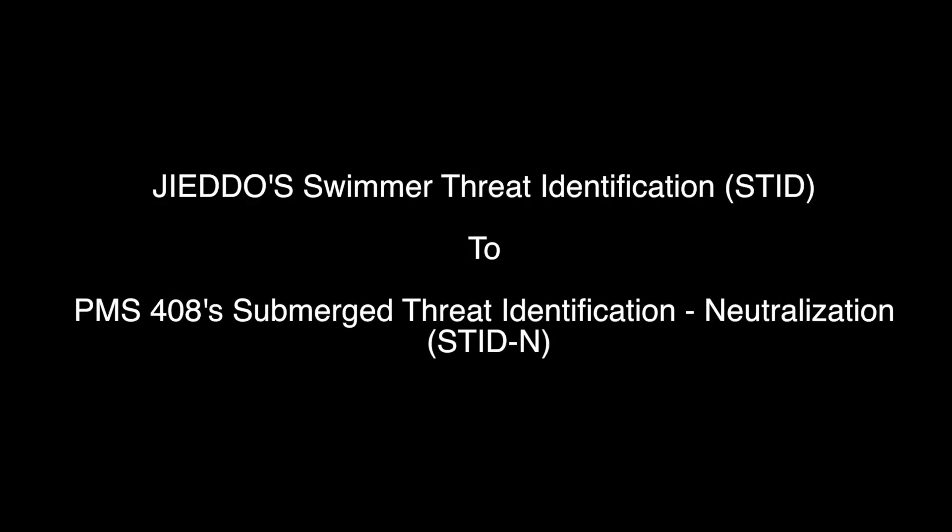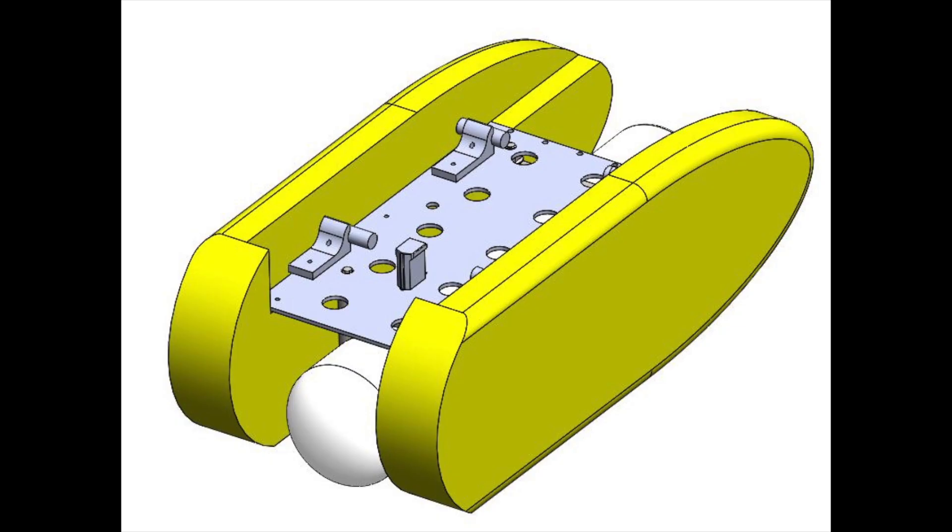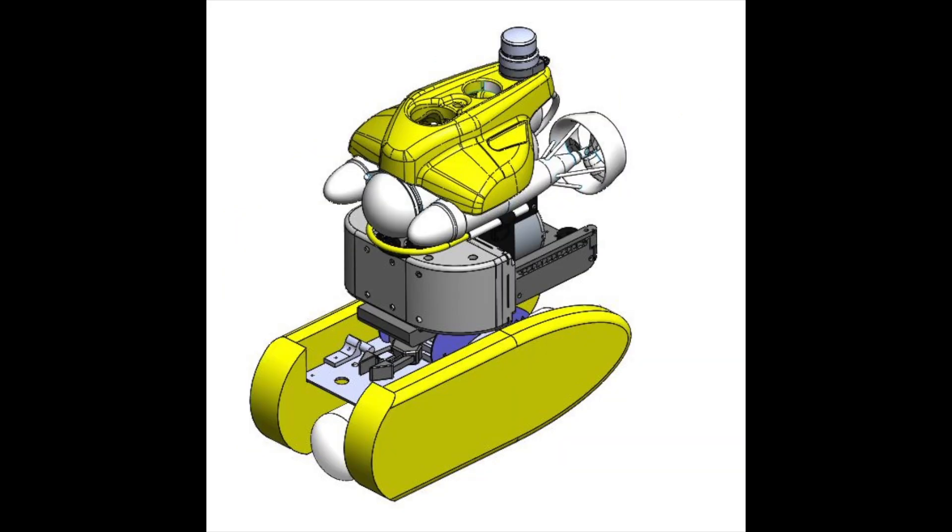Building on the JIEDDO-STID effort, which developed a USV and ROV combination that could identify and track swimmer or diver targets in the water column, PMS EOD funded SSC Pacific to add a mine neutralization capability to the system. Government development was greatly accelerated by virtue of software and hardware transitioned from CMRE, a NATO facility in Italy.